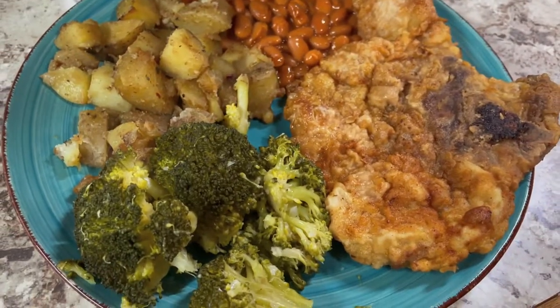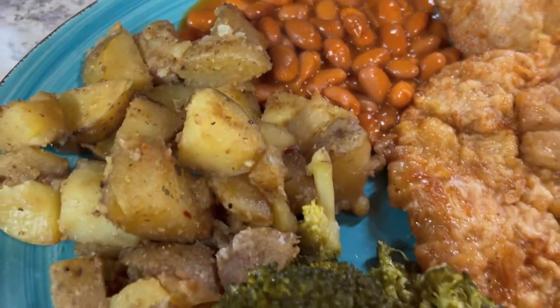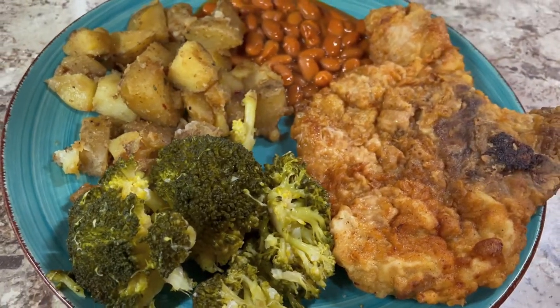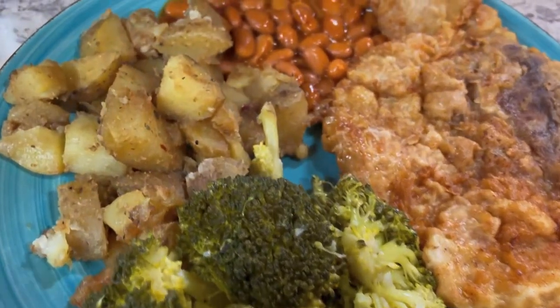Here is our finished dinner! I hope you guys enjoyed coming along with this today. If you did, please don't forget to give this video a thumbs up. Leave a comment below so we can chat. And if you have not already subscribed, I hope you'll do that soon so you can check out some more videos. I would love if you would share my channel with a friend. I'll talk to you guys soon. Bye!